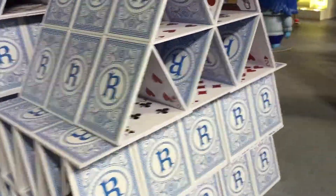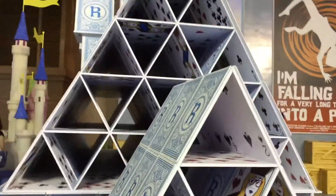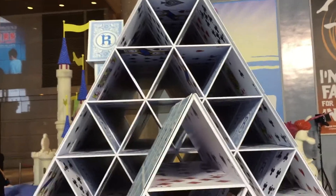Look at this house. It's made of cars. Wow. It's awesome.